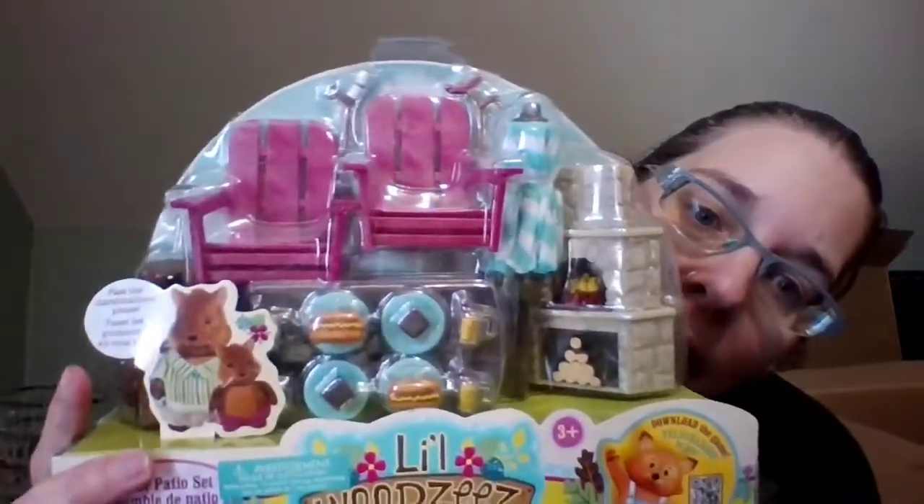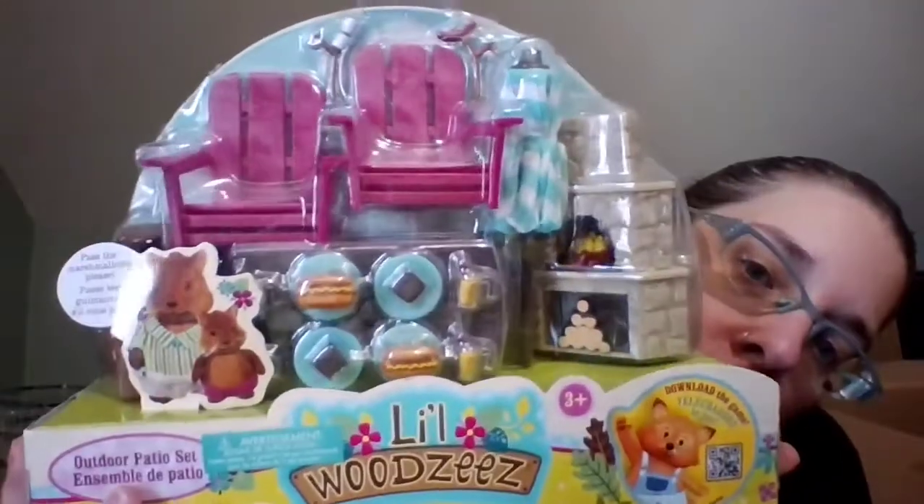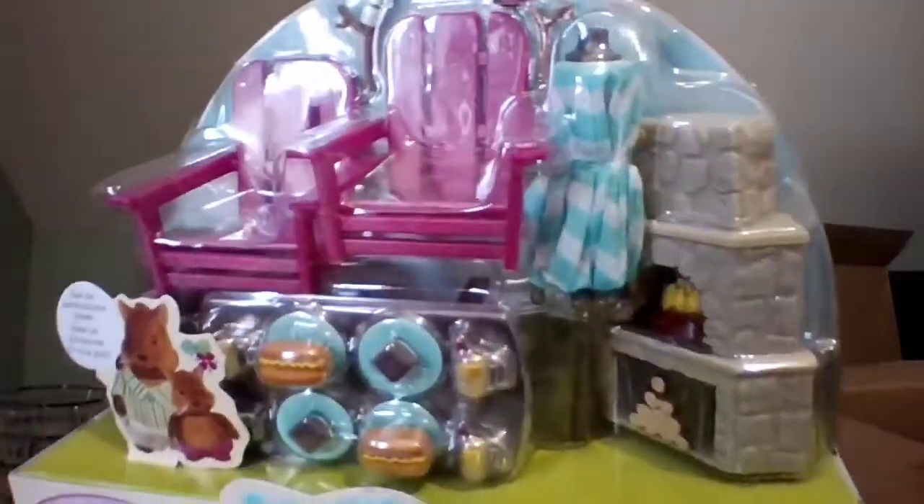Okay, we got the Little Woodsies outdoor patio set. It has a fireplace, a couple awesome chairs, some food, and another table — so she won't have a shortage of tables. There's even a little umbrella, which is super cute. It goes with the Honeysuckle Hillside Cottage. This set includes two chairs, one table, one umbrella, one stone fireplace, one fire, one wood pile, one marshmallow stick, one hot dog stick, two s'mores, two hot dogs, two tree stump benches, four glasses of lemonade, and four plates. Characters sold separately.